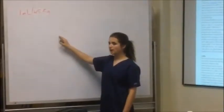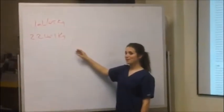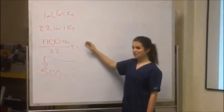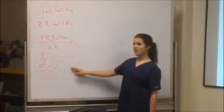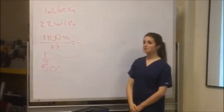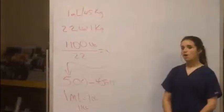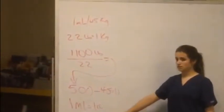First, we need to figure out how many kilograms the horse is. We already know that there are 2.2 pounds in 1 kilogram, so we take the 1100 pounds and divide it by 2.2, which gives us 500 kilograms. Now we divide 500 by 45 to find out how many milliliters are needed, which is 11 milliliters. Since 1 milliliter equals 1 cc, our dosage is 11 cc's.